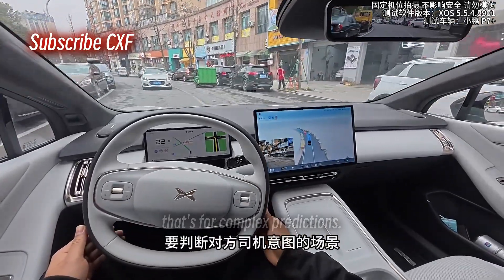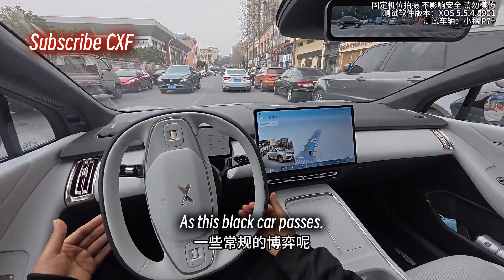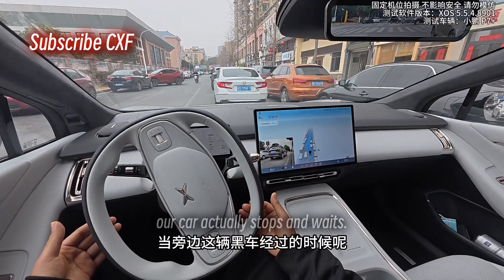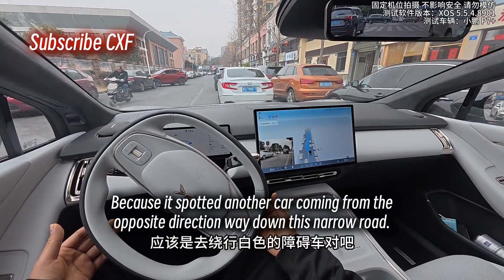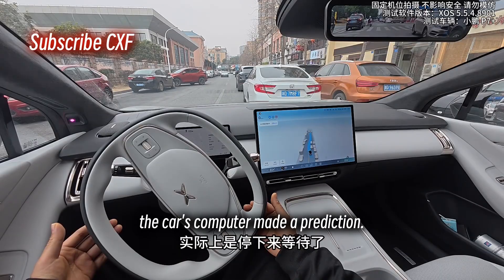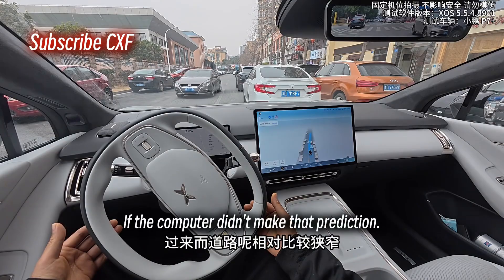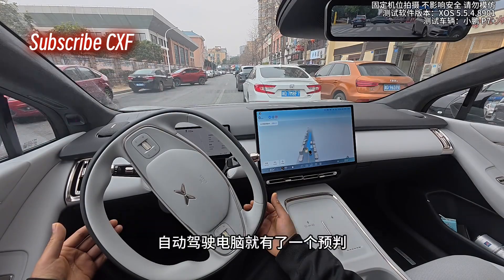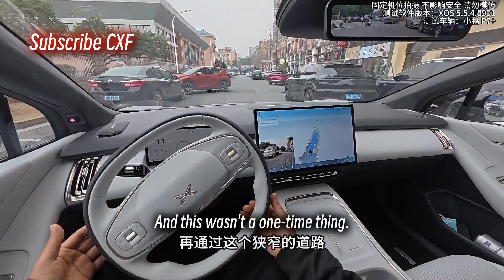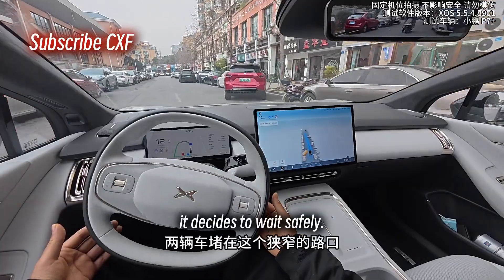For more basic negotiations, it can totally think for itself. For example, as a black car passes, the logical thing would be to go around the parked white car. But watch — our car actually stops and waits, because it spotted another car coming from the opposite direction way down this narrow road. The car's computer made a prediction and chose to wait for the oncoming car to pass before trying to squeeze through. If it hadn't made that prediction, you could easily have two cars stuck head to head in the bottleneck. And this wasn't a one-time thing — when the road is too narrow to pass, it decides to wait safely and lets all three oncoming cars go by before moving again.